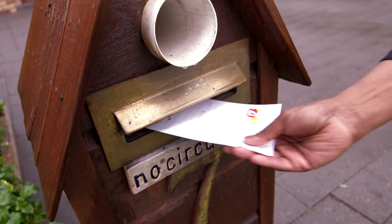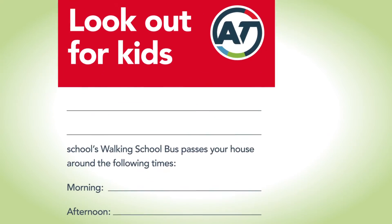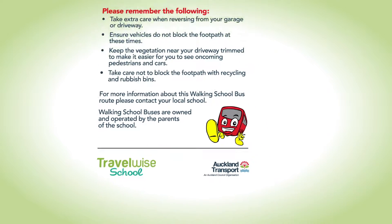We let local residents know about the walking school bus by putting a 'lookout for kids' flyer in everyone's mailbox along the route. It's important so that residents are aware there is a walking school bus going past their driveway — for example, if they're reversing out of a driveway in the morning.